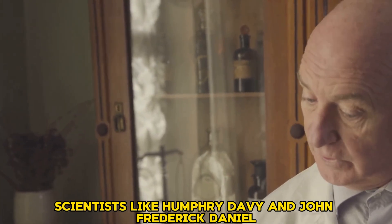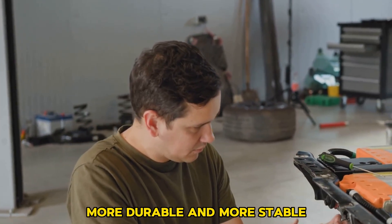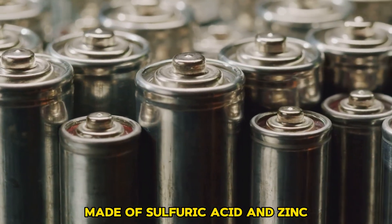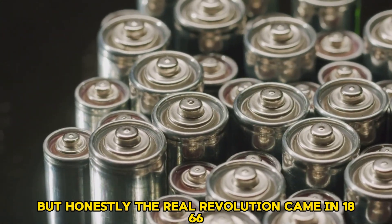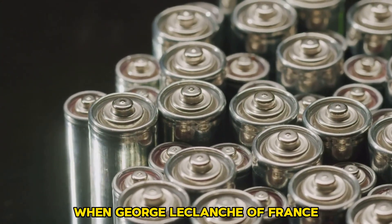Scientists like Humphrey Davy and John Frederick Daniel worked toward making batteries stronger, more durable, and more stable. In 1836, the Daniel cell, made of sulfuric acid and zinc, was the first to deliver a constant current. The real revolution came in 1866, when Georges Le Clanche of France created the...